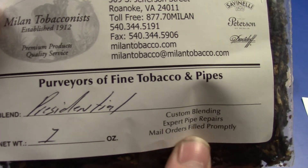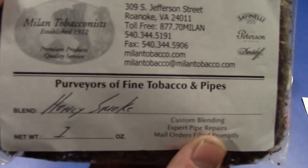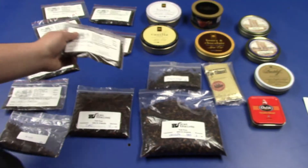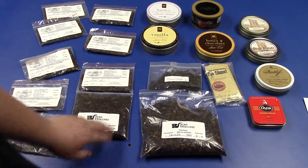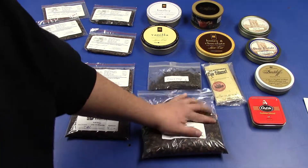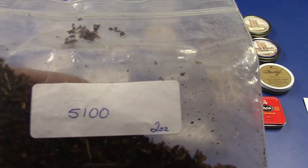Next one is another Myelin blend — Presidential. Then another Myelin blend, Honey Smoke Butter Berry. You've seen these two on my unboxing or unbagging video. All right, this is McClellan's 5100 Red Cake.